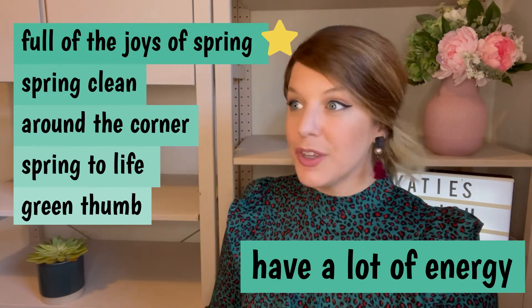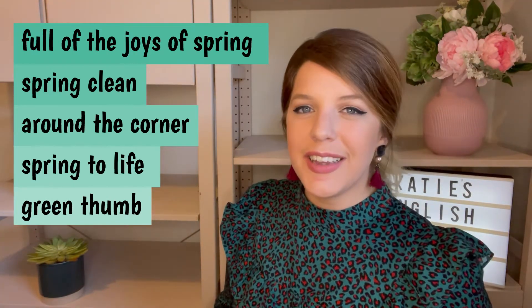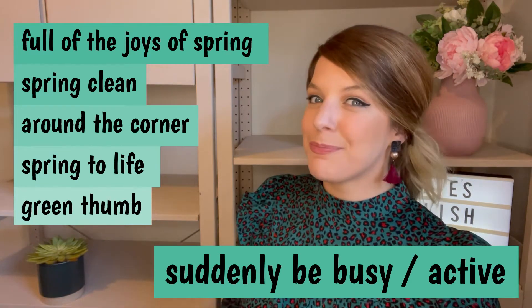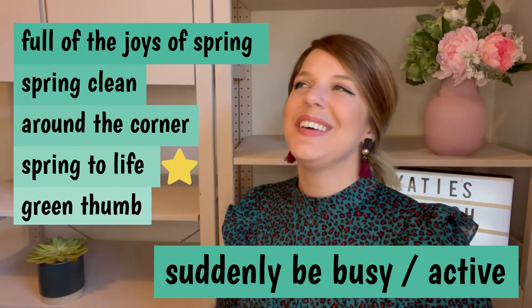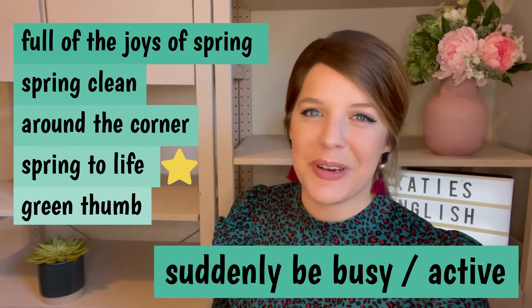You're full of the joys of spring. Number four, to suddenly be busy or to suddenly be active. This is spring to life. In the morning, I spring to life after a cup of coffee. Or maybe three cups of coffee. What about you? When do you spring to life?